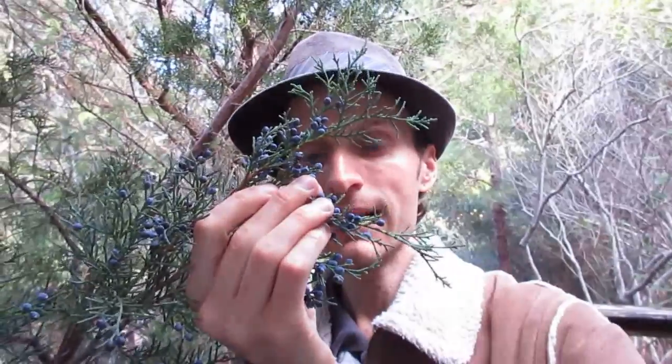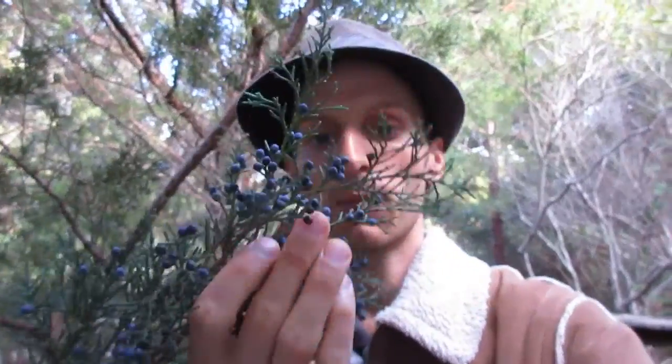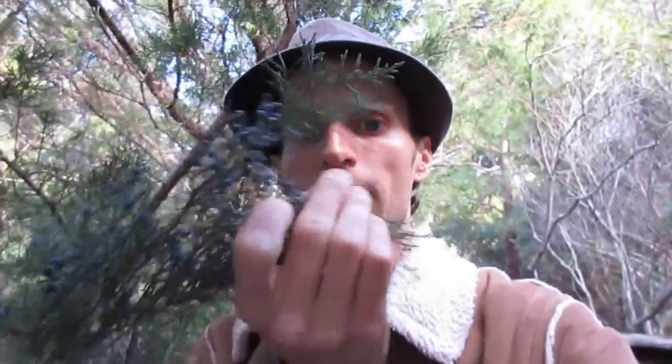Top of the morning, almost afternoon out here. See these little things? These are red cedar berries, and when they get purple like this, you can pick them off and eat them.